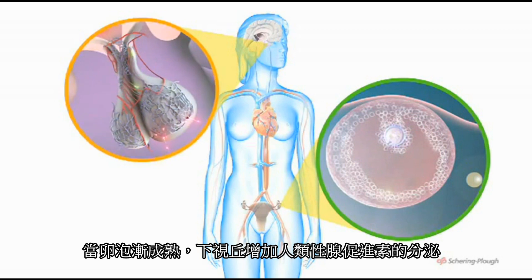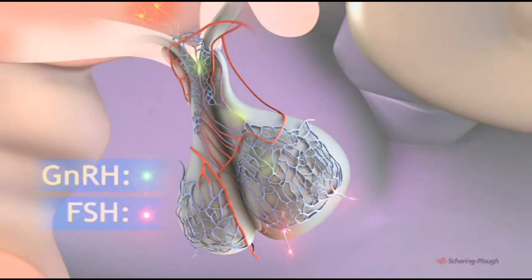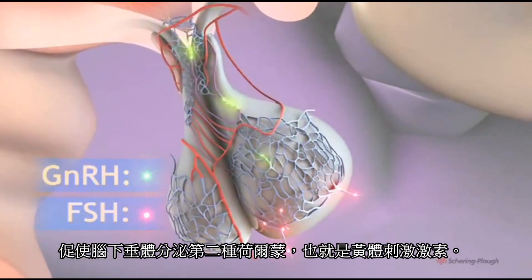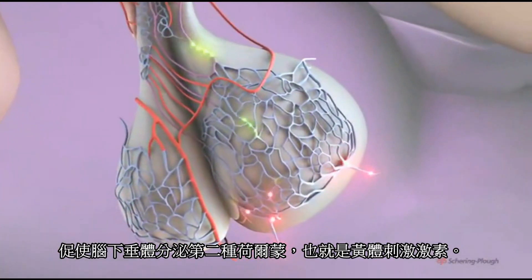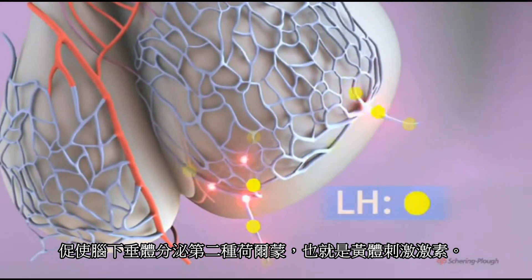As the follicle matures, the hypothalamus increases secretion of GNRH. This in turn stimulates the pituitary to secrete a second hormone which acts on the ovary. This is luteinizing hormone, or LH.